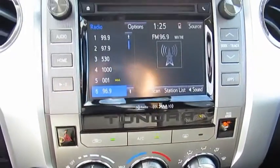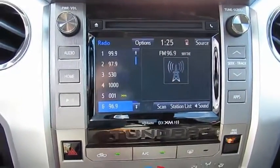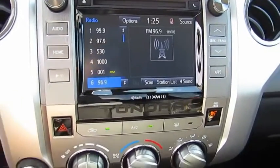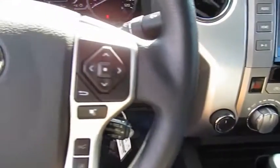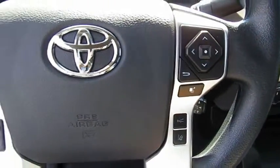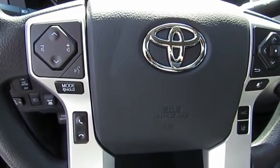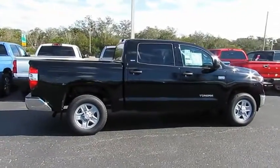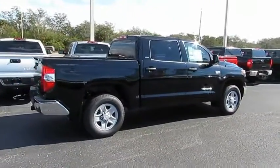This vehicle has less than 100 miles. Here are some of this vehicle's great options: anti-lock braking system, traction control, four-wheel drive, Bluetooth wireless data link for hands-free phone, air conditioning, power steering, HomeLink garage door opener, cruise control, AM FM stereo radio, rear defrost.